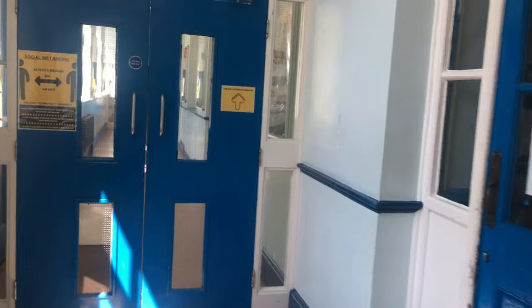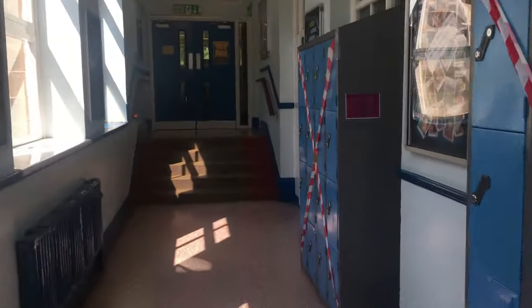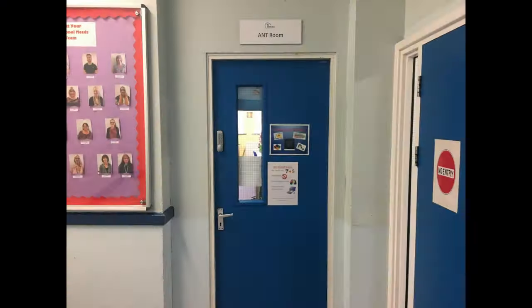I'm just going to say to you about the planner. You'll be given a planner which will have a map around the school, so make sure you use that if you get lost. Have a look at it before you come to school and try and memorise where things are. At the end of this corridor, we have the additional needs team, which are housed in the ANT room. They will do intervention in maths and English. If you ever need to go to the ANT room, it's at the end of the art corridor.